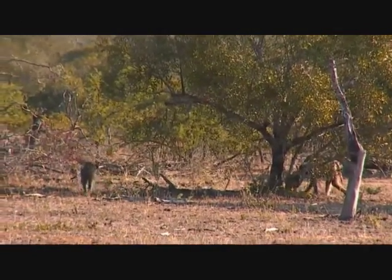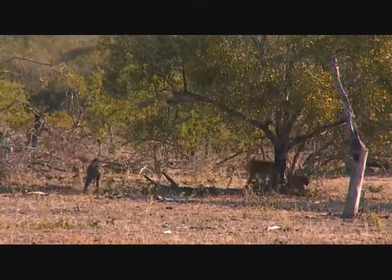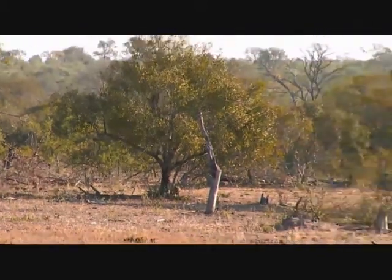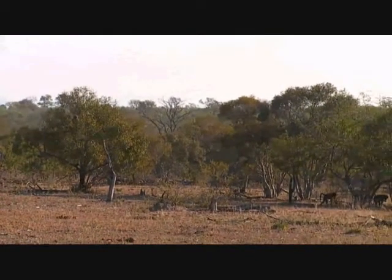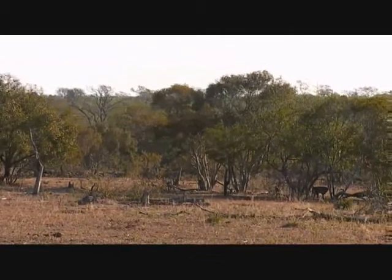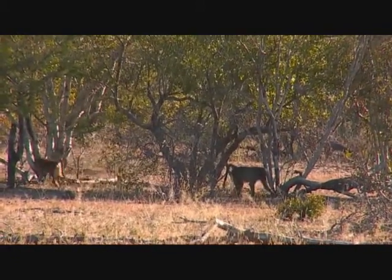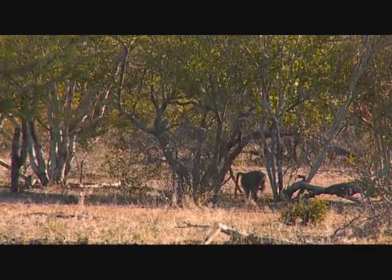Welcome back to the sunset safari - what a great start with both of the large primate species we get here: the vervet monkeys and these, the chacma baboons. They're busy feeding through a gwarri thicket - the gwarri still have some tasty little fruits on them and the baboons are taking advantage of this, so you can see quite a few small bushes shaking about, and the baboons directly under the gwarri bushes picking up any that have fallen onto the ground.